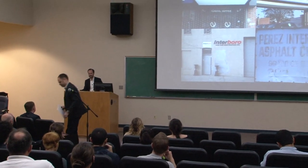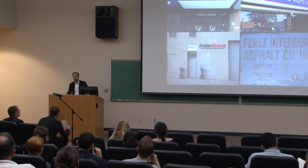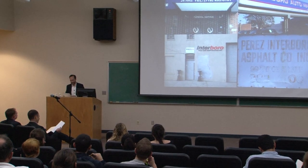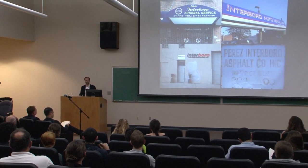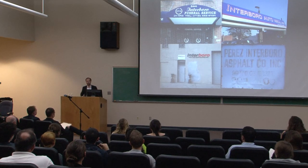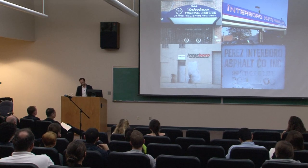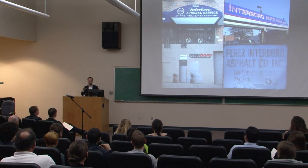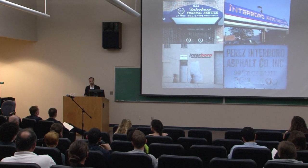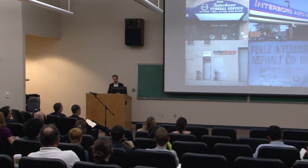Thanks for that amazing introduction. Can we put that on our website? That's really great. It's really nice to be here. This is my first time in San Antonio, and I've been here for about six hours, and so far I really like the vibe. Thank you for the invitation to come here. I'm really excited to have some time to talk to you about the work I do at my office, Interboro Partners.